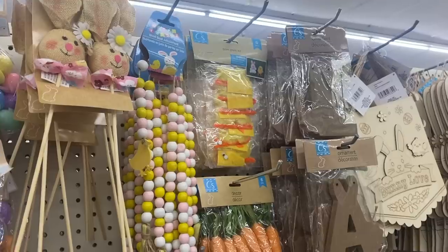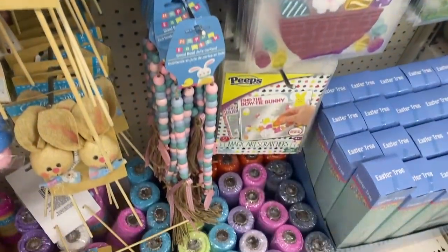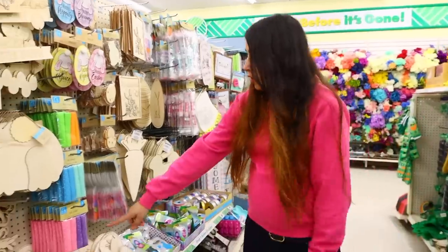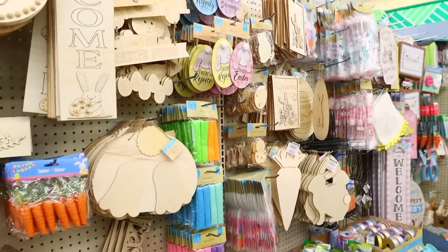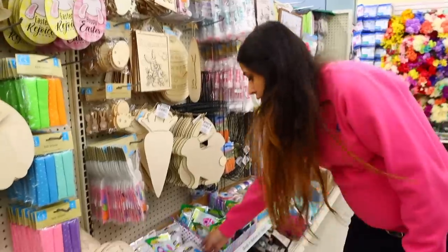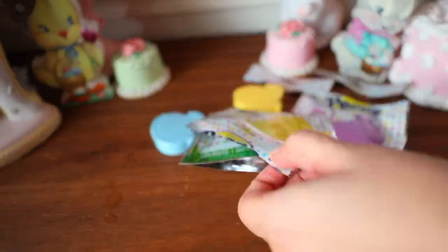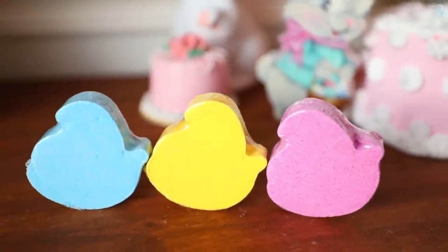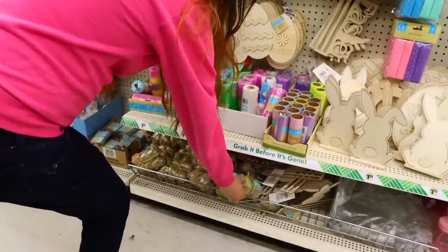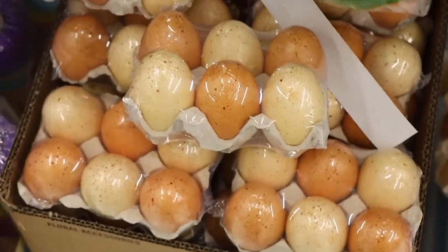They're bringing in all their crafting items — the wood beads are amazing. They have the wood bead garland, which they bring out every year and is one of the best buys at Dollar Tree. There are also wood cutouts in various sizes. And look — Peep bath bombs! I'm going to get those. They also have egg decorations — buy a bunch for a dollar 25 each and everyone will think you're rich, because eggs are so expensive right now.